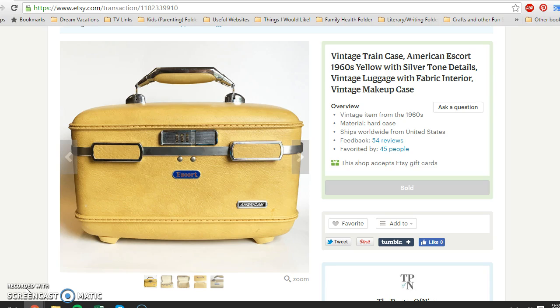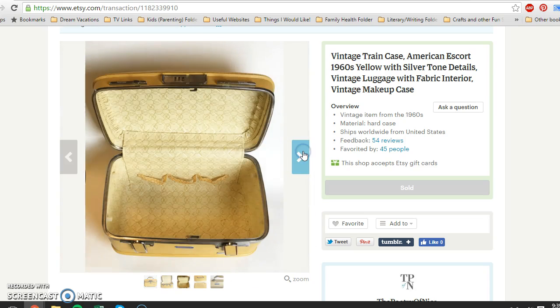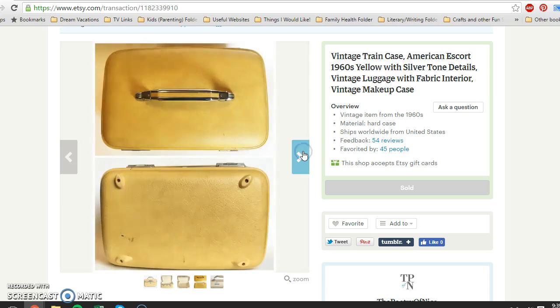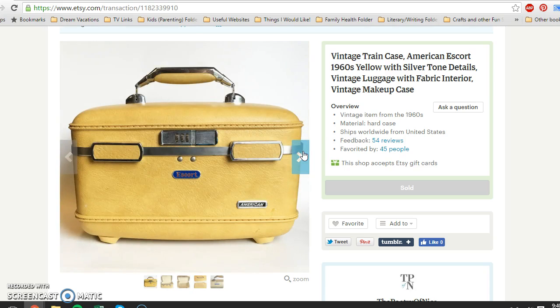Starting with Etsy — sold another one of these train cases. I actually picked these up at a church rummage sale several months ago. It took a while to get listed, but I picked it up for 50 cents. It was an Escort one; the one I saw before was a Samsonite. It definitely had some marks to it as you can see in the photographs. I paid 50 cents and the buyer paid $34.95 plus shipping.